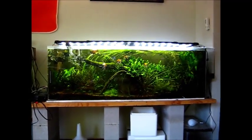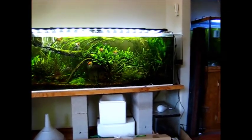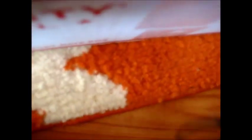Hey fishy people! Got some packages in the mail just a second ago so I thought I'd open them up on camera because it should be fun. First up I'll do the big one — and this is, or should be, a bunch of shrimp.